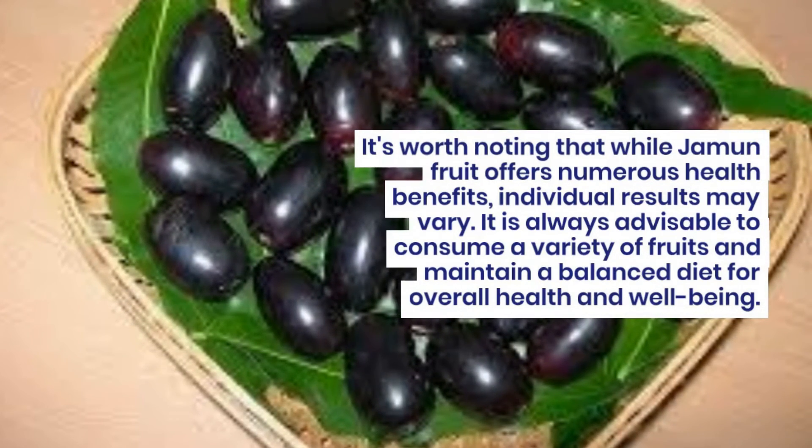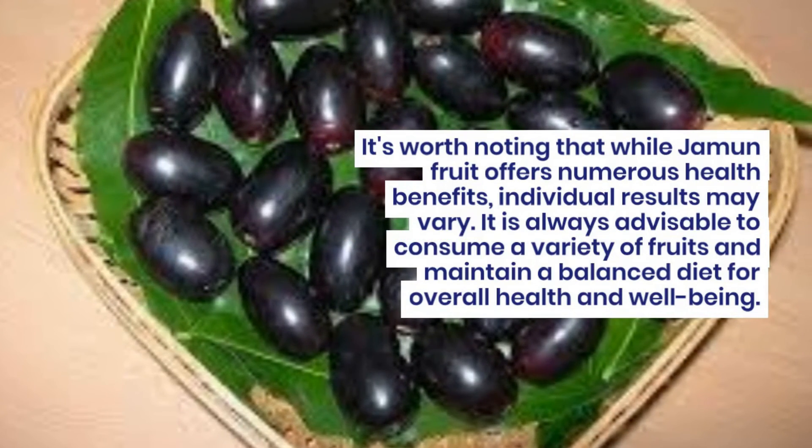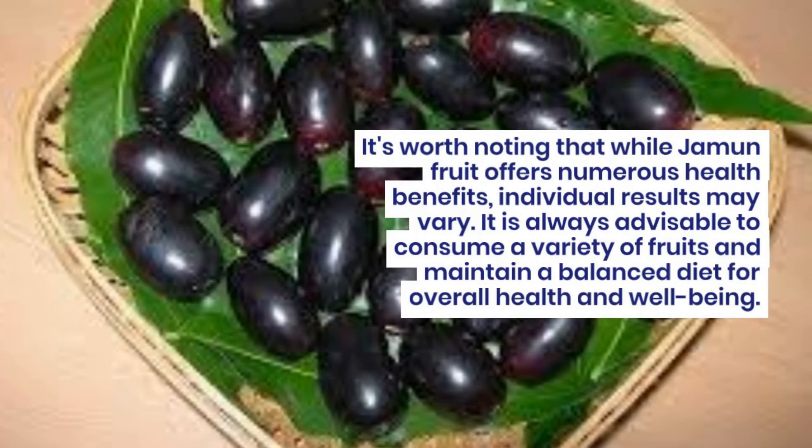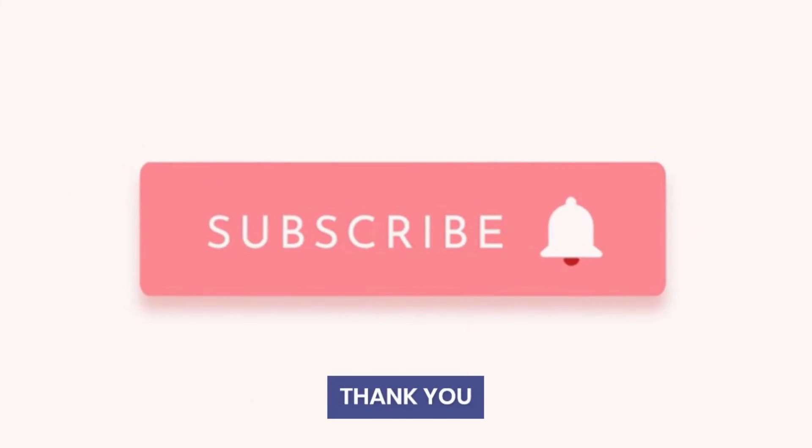It's worth noting that while jamun fruit offers numerous health benefits, individual results may vary. It is always advisable to consume a variety of fruits and maintain a balanced diet for overall health and well-being.